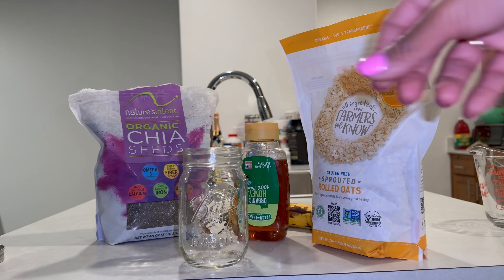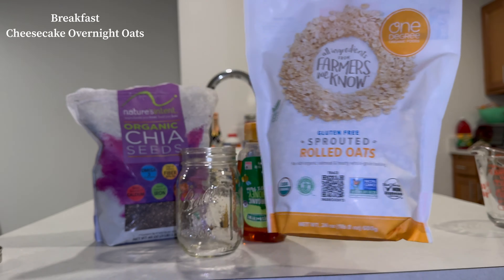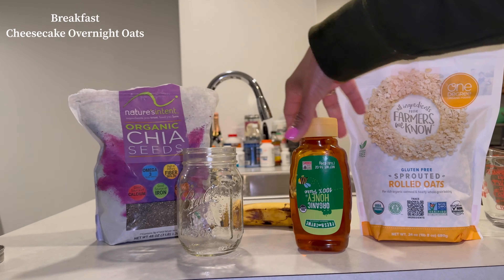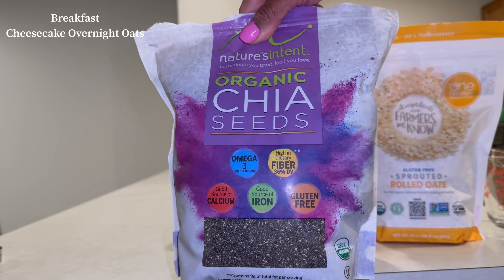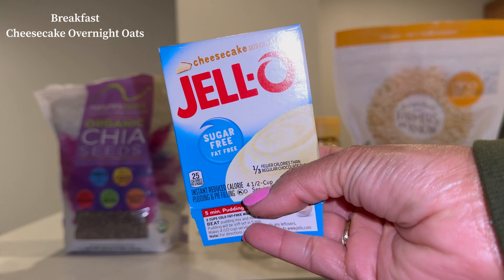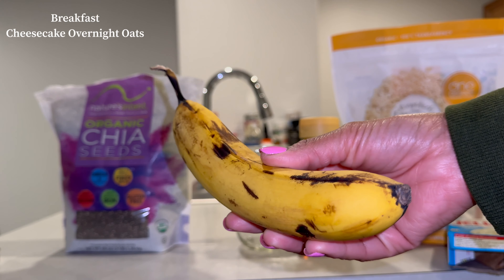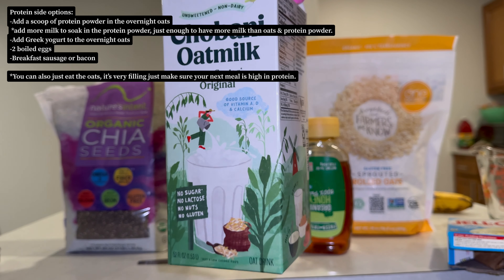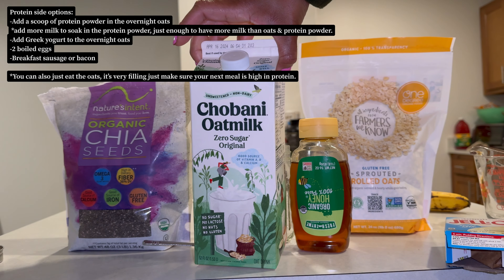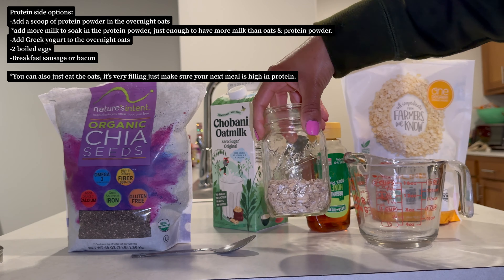Let me show you how I make my cheesecake overnight oats — so simple and delicious. We're going to use some oats, honey as a sweetener, chia seeds for all the great nutrients plus some extra protein, and then the key ingredient: cheesecake pudding mix. It is so good. And then your choice of milk — this is everything that I use.